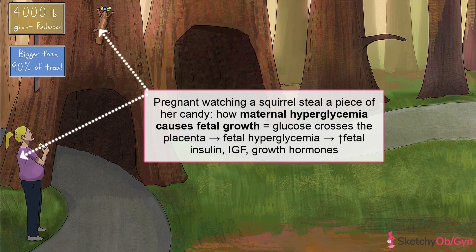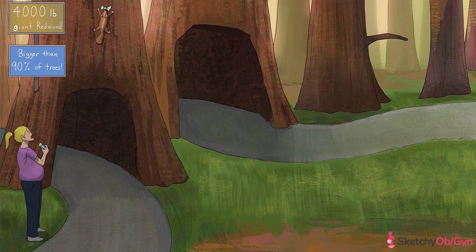Other than constitutionally larger infants from larger parents or genetic disorders, the main pathway towards fetal macrosomia is maternal hyperglycemia, represented by this pregnant woman eating candy. Because glucose crosses the placenta, maternal hyperglycemia in turn causes fetal hyperglycemia, represented by the squirrel who stole some candy for herself. Since maternal hyperglycemia is so linked to fetal macrosomia, fetuses of mothers with diabetes — specifically type 2 diabetes mellitus and gestational diabetes — are more likely to be macrosomic. The fetus responds to high glucose levels by producing more insulin, growth hormone, and insulin-like growth factor, which cause the fetus to grow larger and increase deposition of fetal adipose tissue in the shoulders and abdomen.